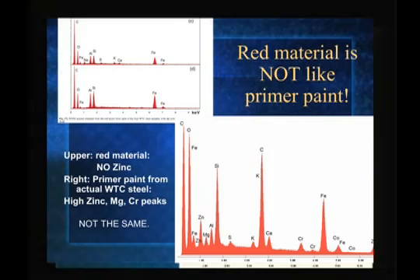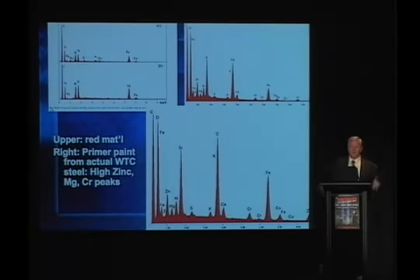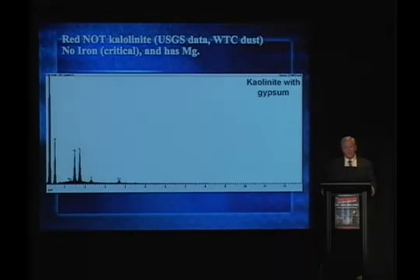Magnesium is also seen along with chromium — a prominent chromium peak — as you expect from the composition of the primer paint. They're not the same. We also had a reaction from a debunker who said it's kaolinite. The USGS data shows this kaolinite sure enough has aluminum, oxygen, and silicon, but no iron. And so it's just not the same.